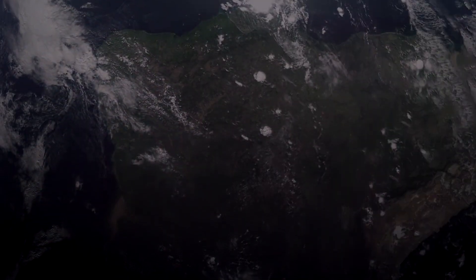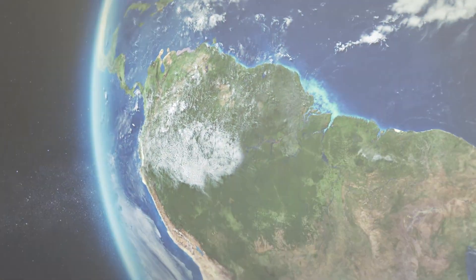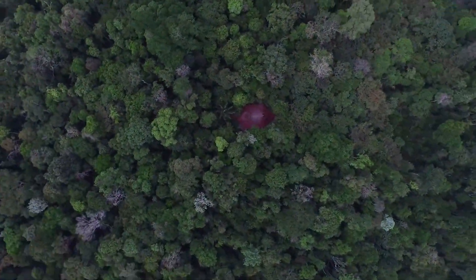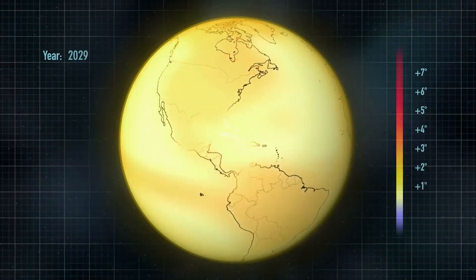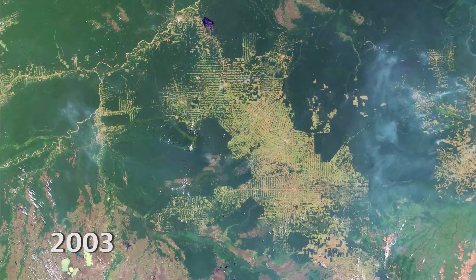The Amazon rainforest also plays an essential role in helping to control Earth's atmosphere and climate. When all of the trees and plants take in CO2 in order to make food through photosynthesis, the carbon is stored. This means that it isn't warming the planet as a greenhouse gas and contributing to climate change, or global warming.